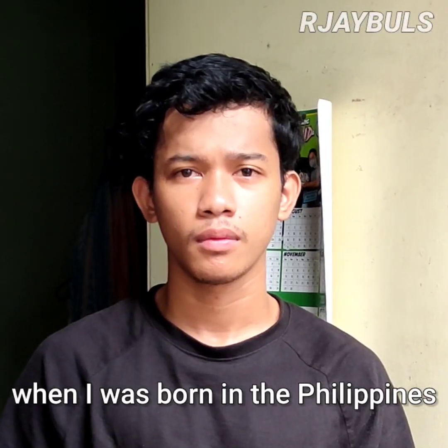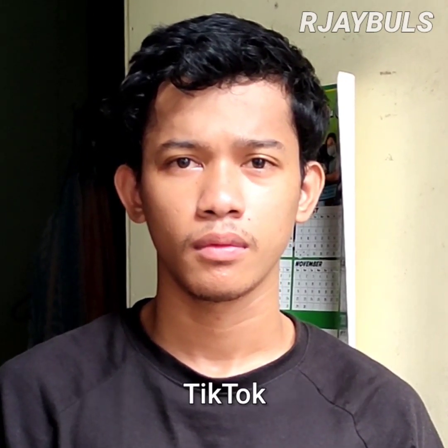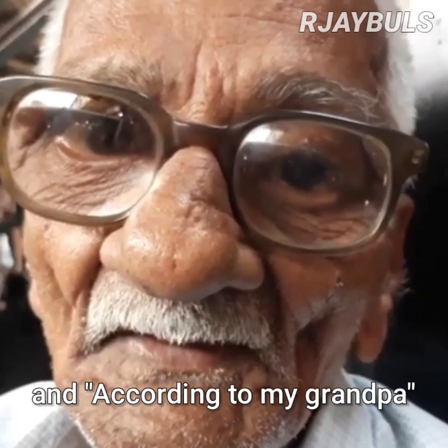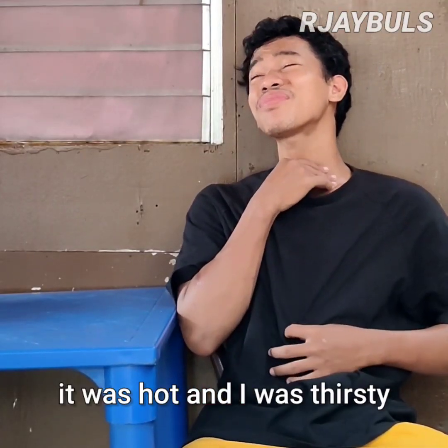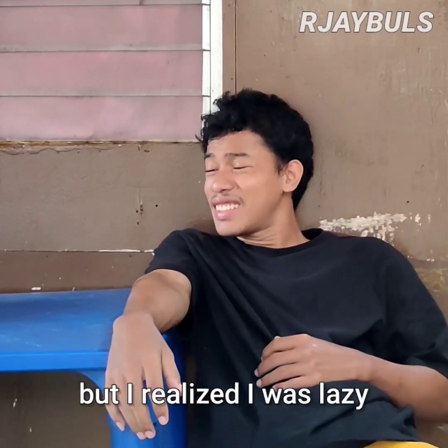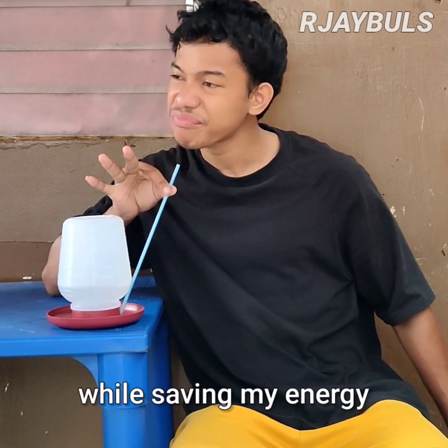When I was born in the Philippines, a country where a lot of people think TikTok, YouTube, and according to my grandpa, are reliable sources. It was hot and I was thirsty, but I realized I was lazy, so I found a way to drink water while saving my energy.